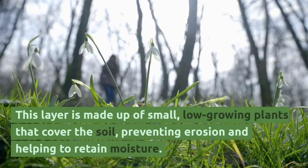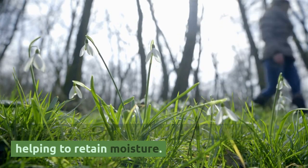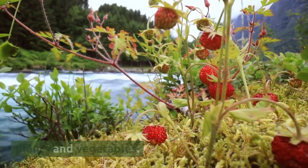This layer is made up of small, low-growing plants that cover the soil, preventing erosion and helping to retain moisture. In addition to these important functions, the creeper layer can also provide a source of edible plants and vegetables.